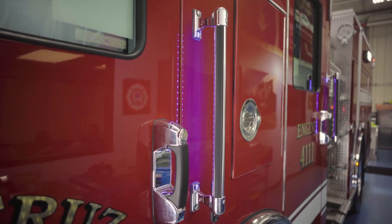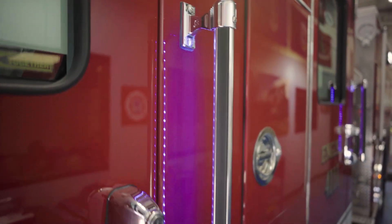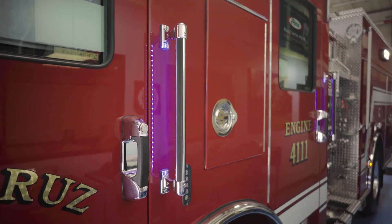We ended up going with LED lit-up handrails — more of a safety feature at night. They're on the whole rig, on the back of the hose bed, so when we're climbing in and out it's all lit up for the guys.